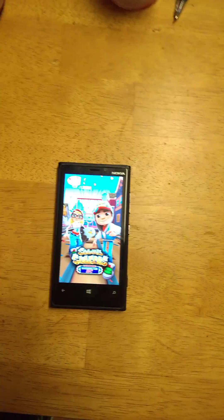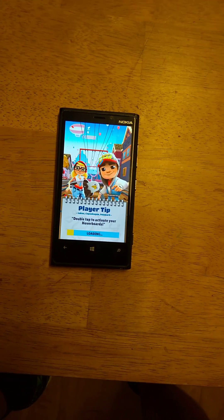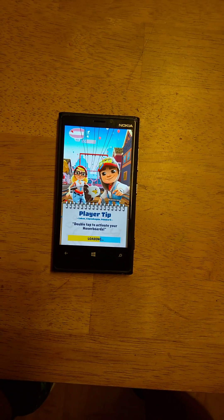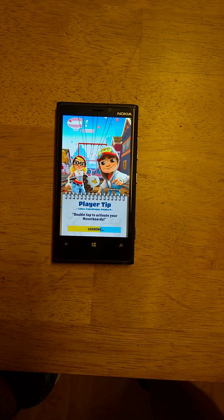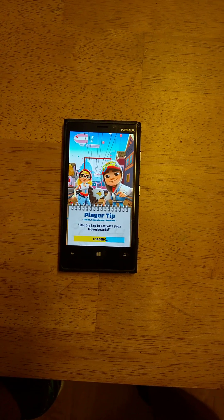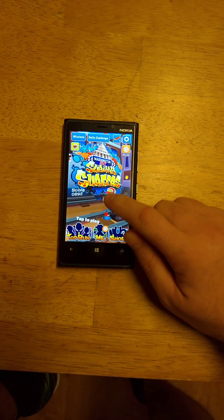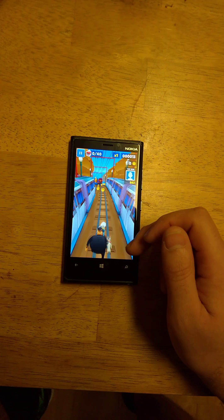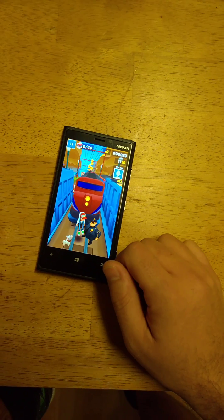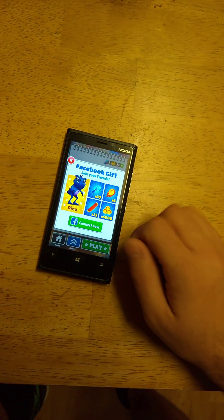Subway Surfers — I was actually surprised how well this game ran. It seems to load pretty quick. It does get some frame drops here and there, but this old Snapdragon S4 seems to handle it pretty well. As you can see, the frame rate's not terrible.